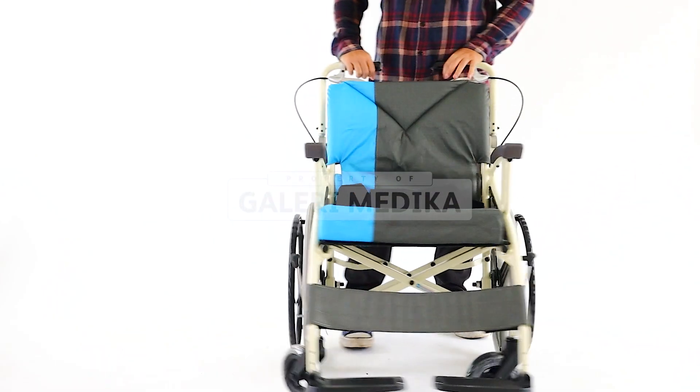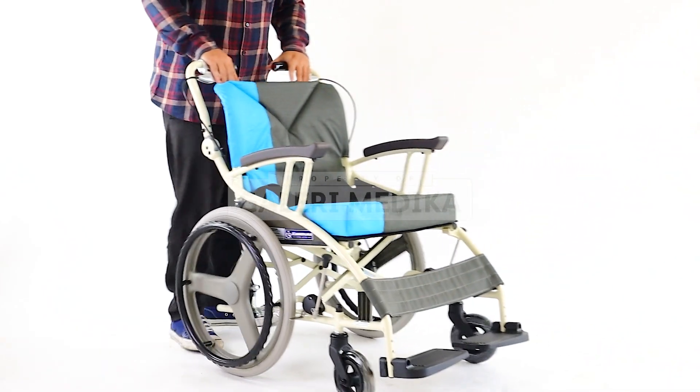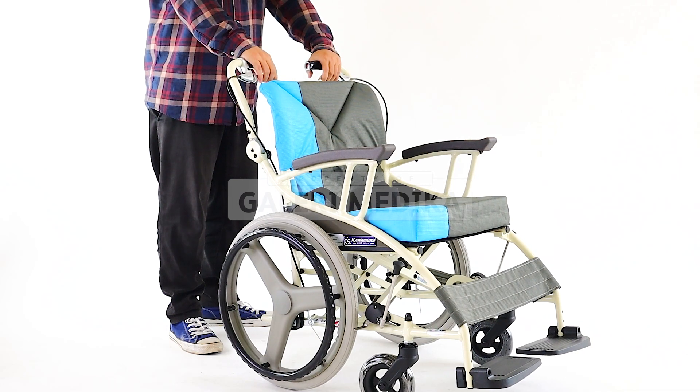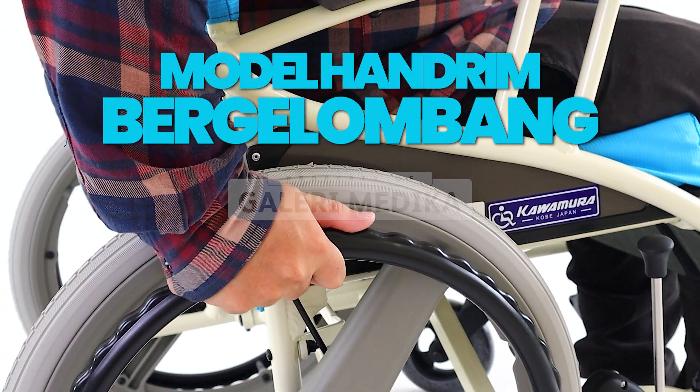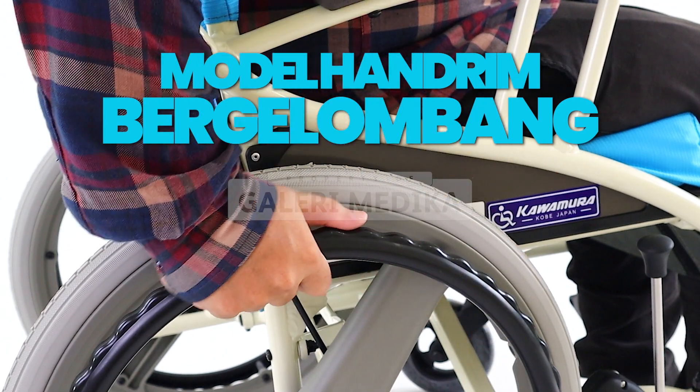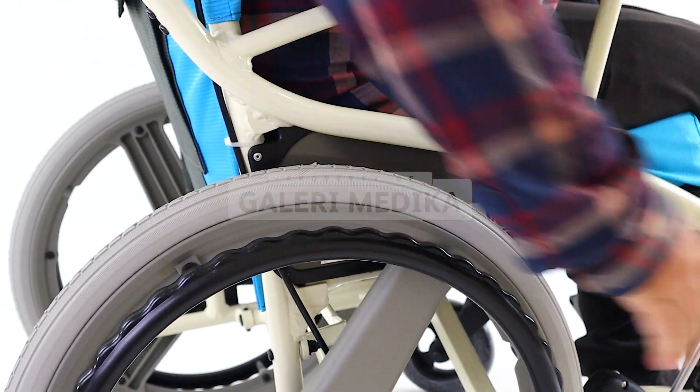Dengan model velg racing sehingga untuk perawatannya jadi lebih mudah. Dilengkapi dengan model hand rim yang bergerombang memungkinkan pengguna lebih mudah digenggam dan tidak licin.